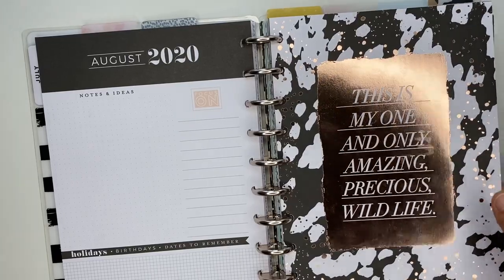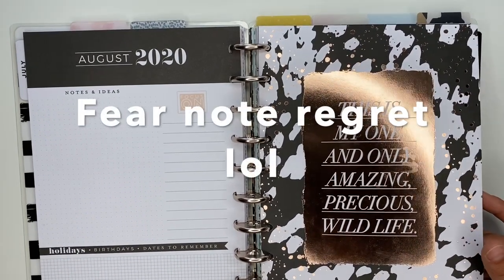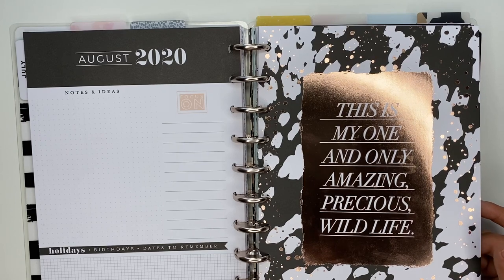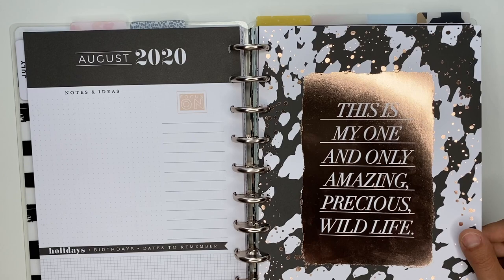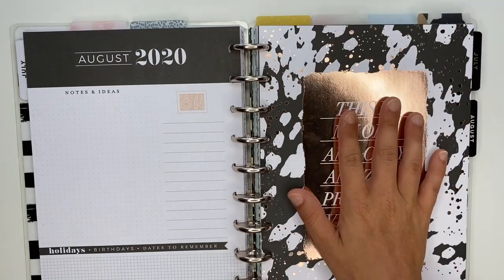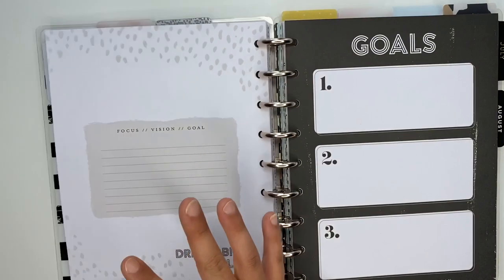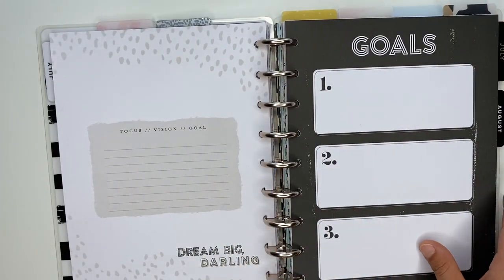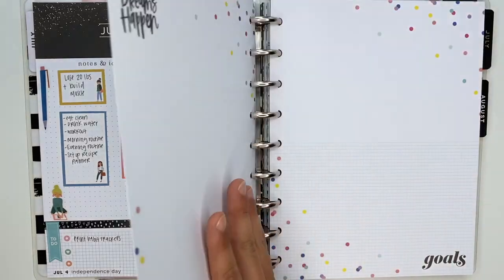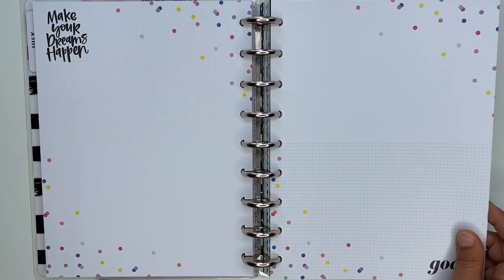I really truly believe it's important to have a goals section so you know what you're working towards. One of my biggest fears is getting to the end of my life filled with regret — not doing the things I wanted to do because I was scared or worried about what other people would think. So I'm very big on goal setting. If you want to see how I hash out my goals or want to see me set this whole section up, let me know in the comments.